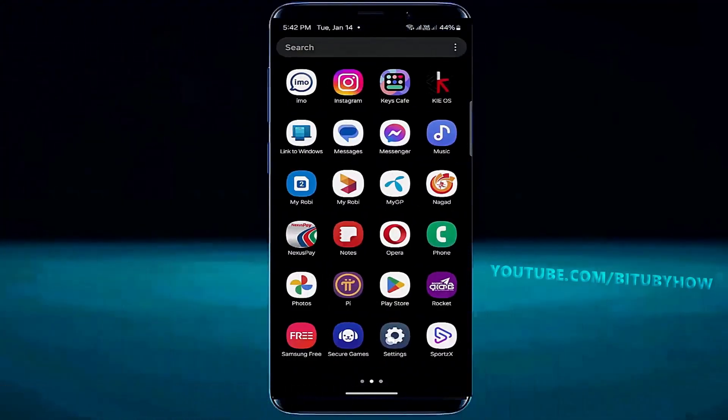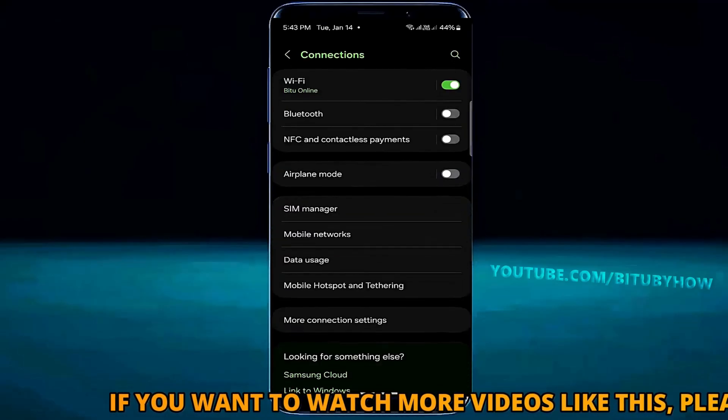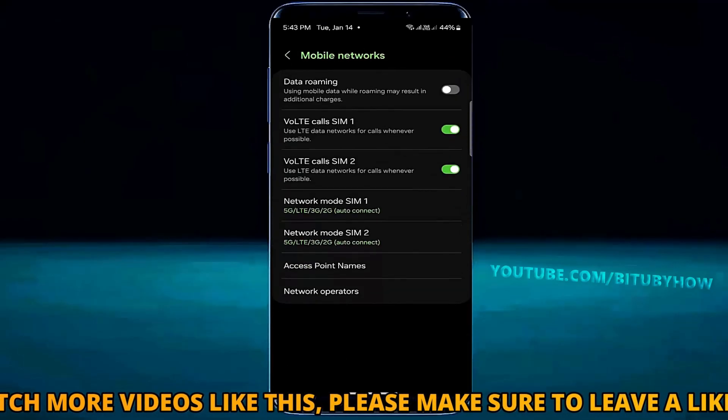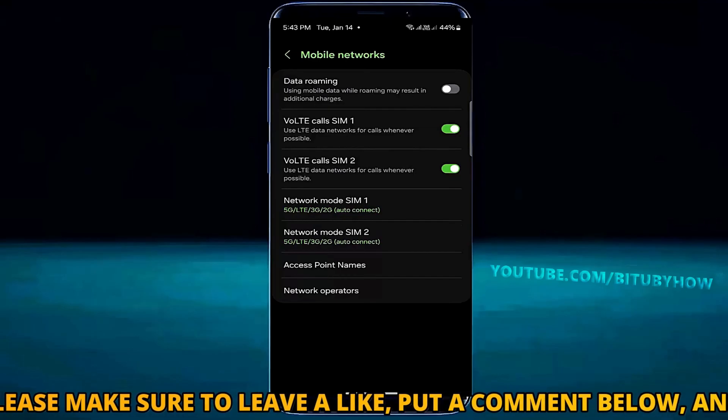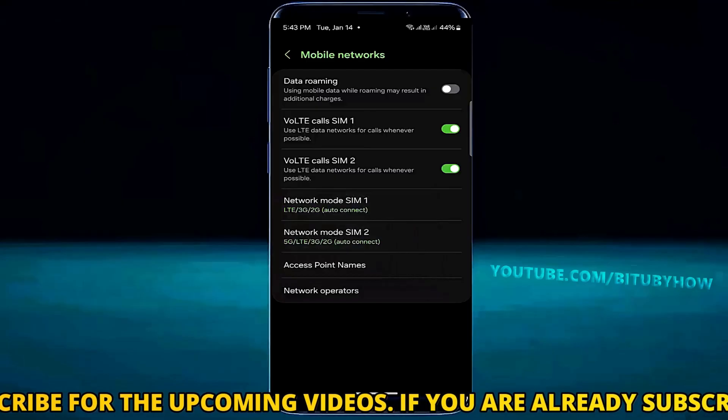Open Settings again, then tap Mobile Network. Turn off the 5G mode on the SIM card that is not receiving calls. Also make sure to turn on VoLTE calls.